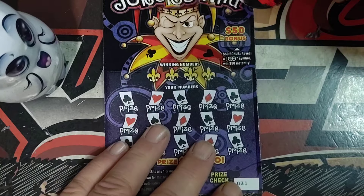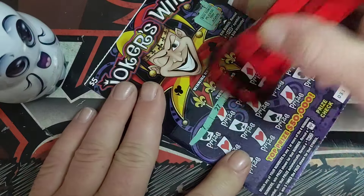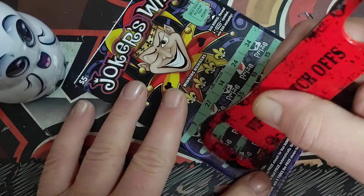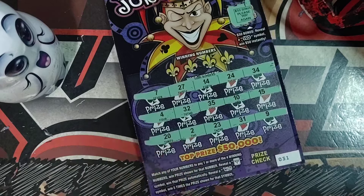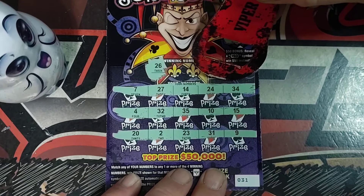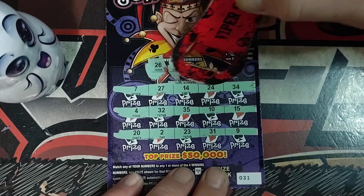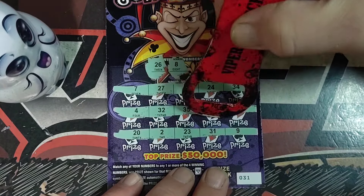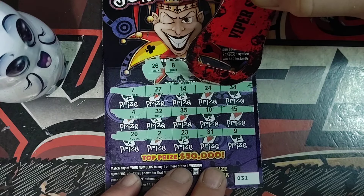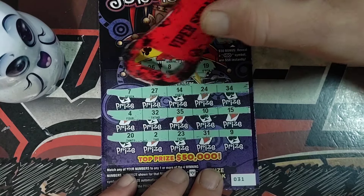Alright, ticket number 31. Number 21. 26. Number 8. 33. Last one's a 19.